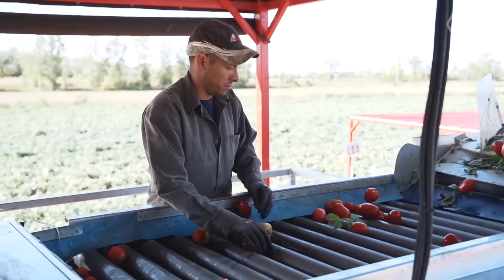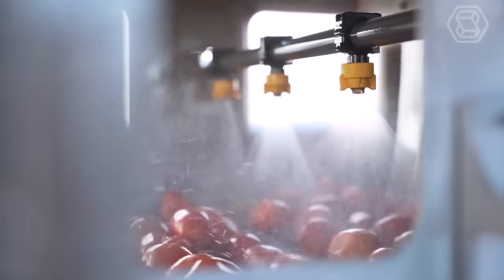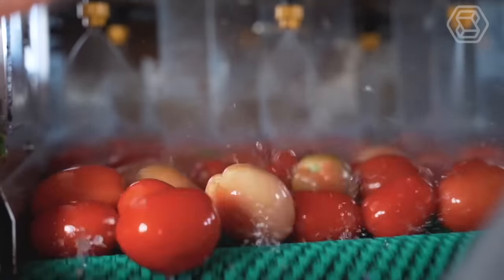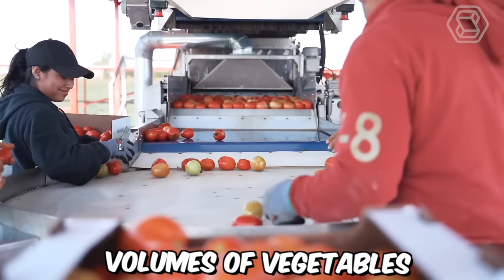The wash line is designed to effectively sanitize vegetables using a specialized solution that eliminates harmful bacteria and other microorganisms. The vegetable wash line is fully automated, making it an efficient and cost-effective solution for farmers and food processors who need to clean and sanitize large volumes of vegetables.